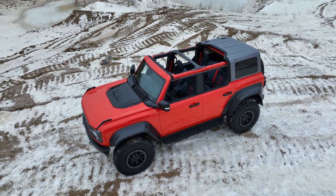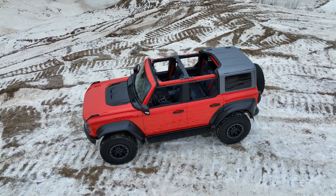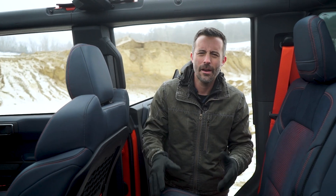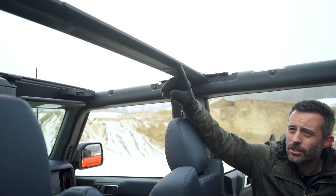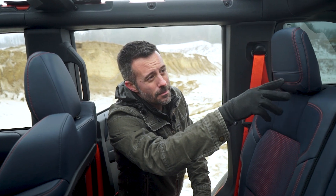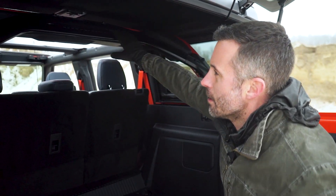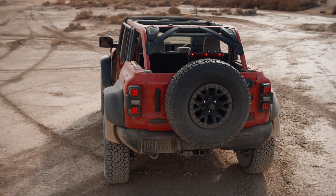Ford has also made a number of structural changes to increase the rigidity of the Bronco platform to withstand the kind of abuse you'll subject a Bronco Raptor to — driving it into rocks and stuff. The B-pillar is stronger than the standard Bronco, the door trim piece is aluminum, and back at the C-pillar there's actually a carbon support that bolts in to make the whole structure a lot stronger.